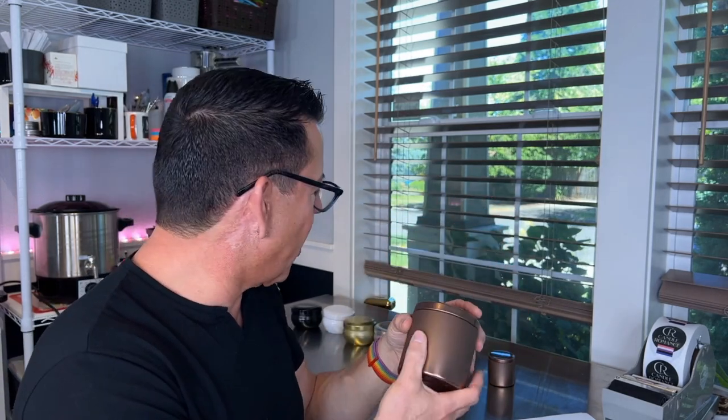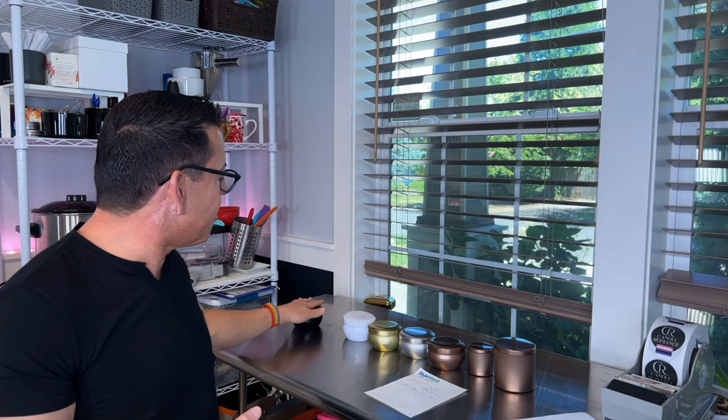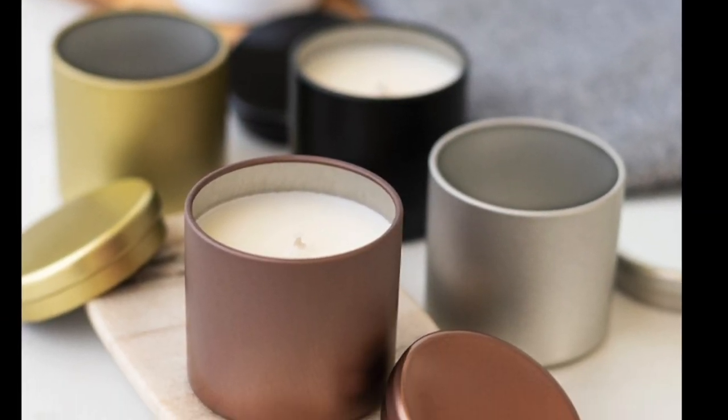I highly recommend these for anyone looking for something new, different, great for travel, lightweight, and something where you don't see wax imperfections. With soy wax like 464, you sometimes get frosting, but you don't have to worry about it because you can't see it! I highly recommend these for anyone starting their candle journey — it's a great way to get introduced to the beautiful art of candle making. You really can't go wrong with any of these. They're from Candle Science — go to the website and check them out. Thanks for joining me today, and I'll see you in the next one!